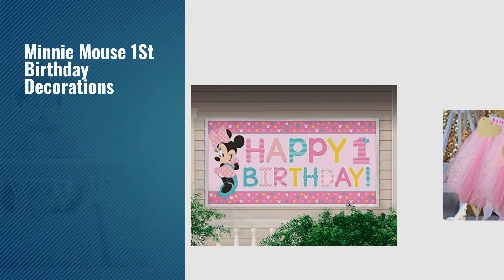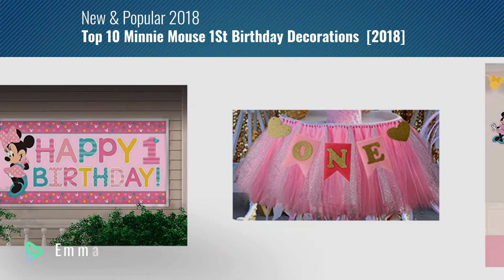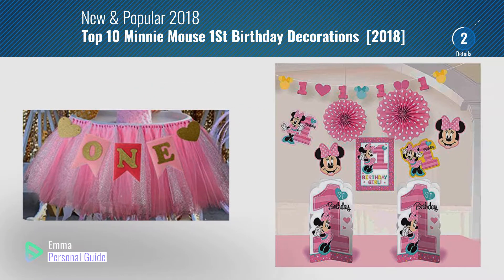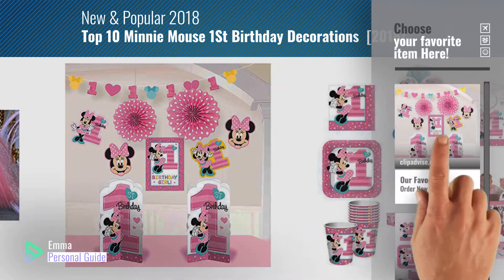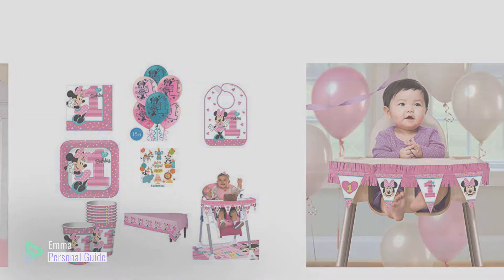If you're looking for Minnie Mouse first birthday decorations, this video is for you. My name is Emma, your personal guide, welcome to our channel. At any time you can click this circle in the corner and get more info and real-time deals on your favorite products. Ready? Let's start.